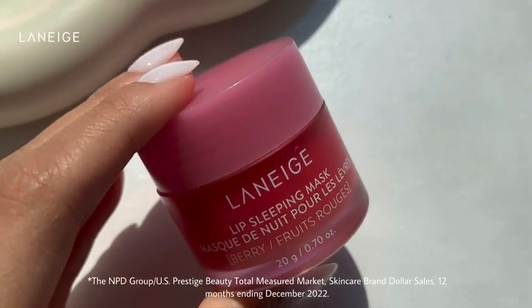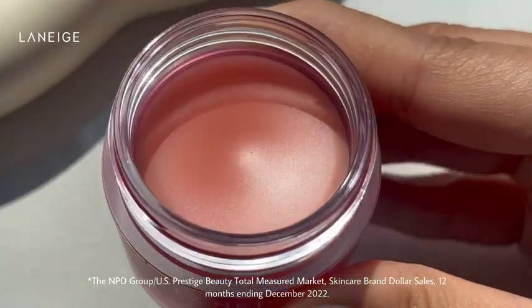This is the Laneige Lip Sleeping Mask, and it's the number one lip treatment brand in the U.S. It's made with antioxidant-rich berry fruit complex, which soothes and gently exfoliates flaky skin, leaving you with smooth, supple lips in the morning.